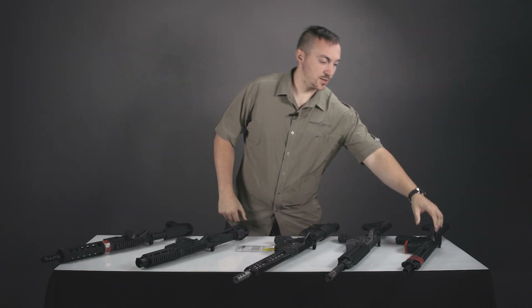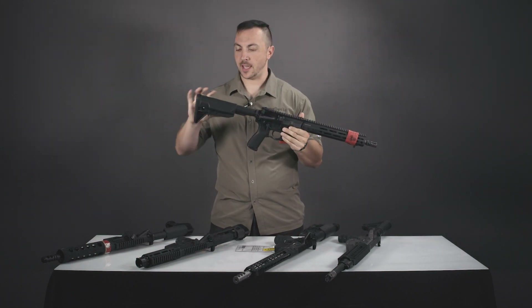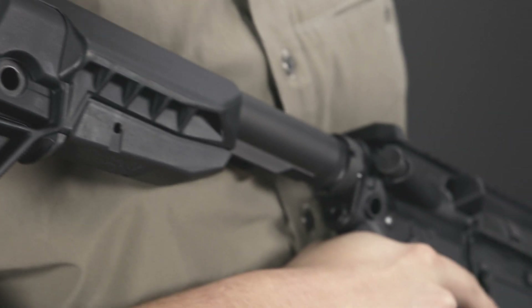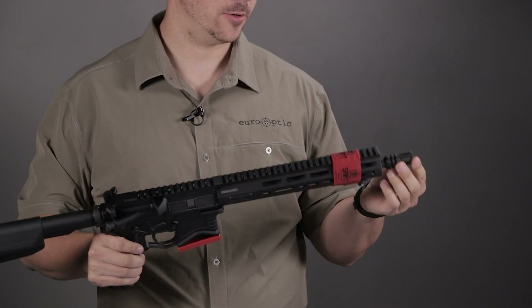So what does a proper SBR look like? It looks like this Springfield here. It has a buttstock and a barrel which is 11.5 inches long and a non-permanently affixed flash hider.